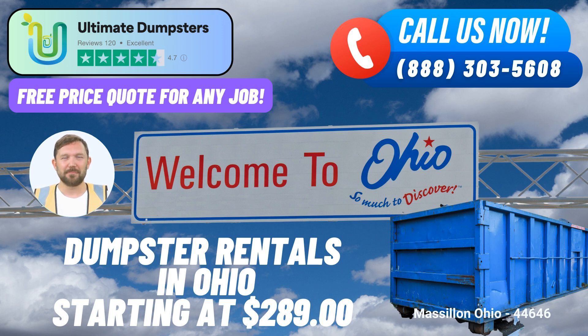So whether you're embarking on a home improvement journey, tackling a construction project, or just need to declutter your space, trust Ultimate Dumpsters to provide you with same-day roll-off dumpster rental service that's unmatched in Massillon, Ohio, and beyond.